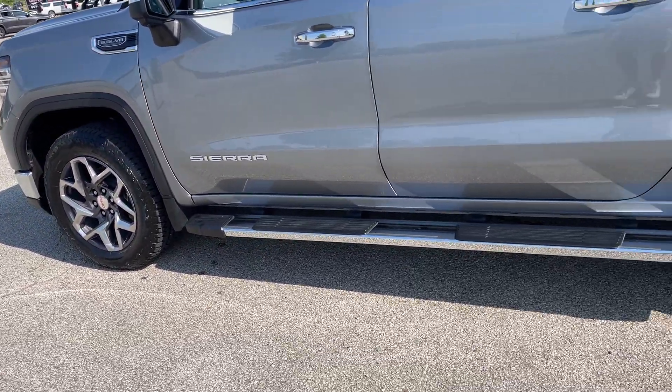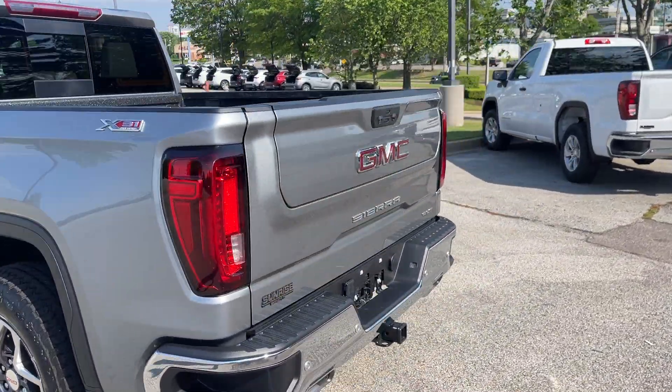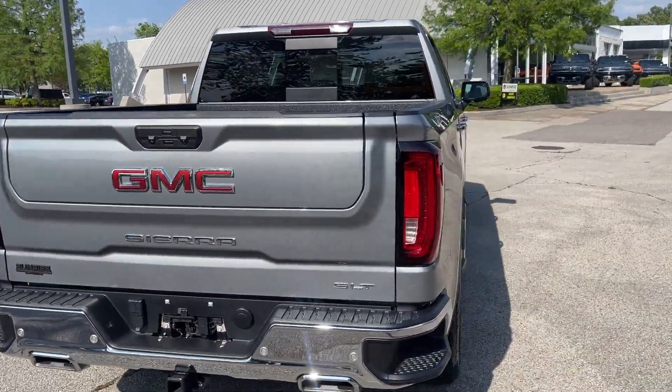Those are some sharp wheels, running boards. This here has the spray-in bed liner as well, folks. And then, of course, it's got the tailgate that GMC introduced and has made so popular.